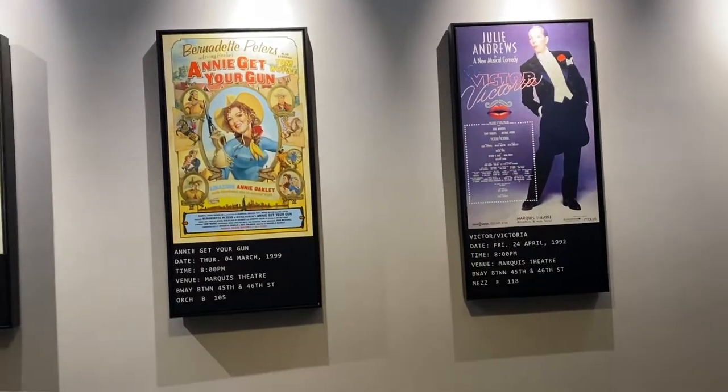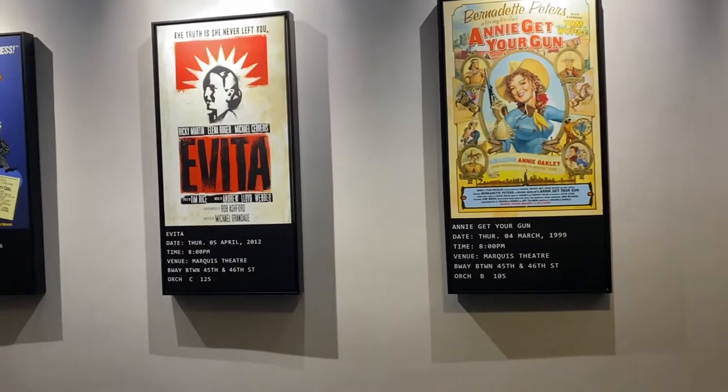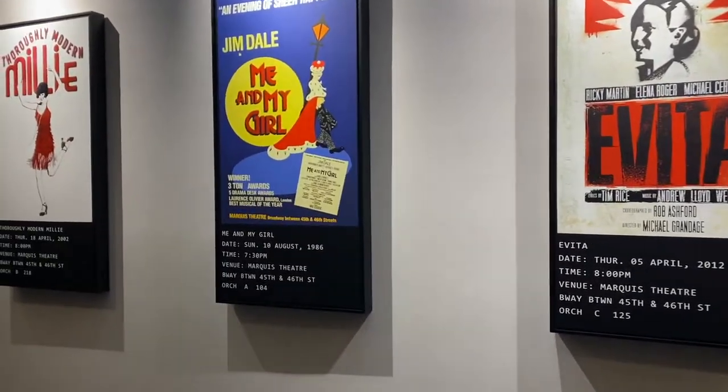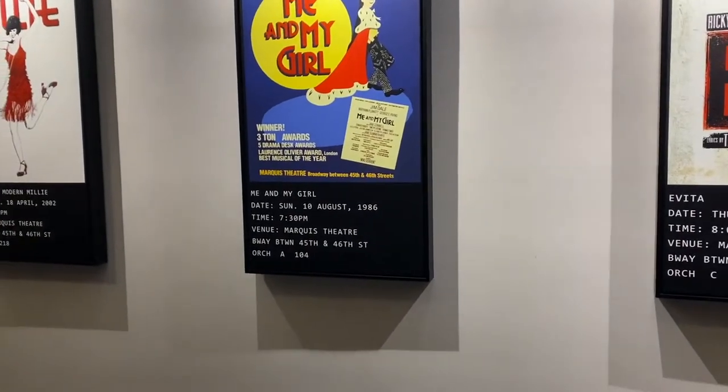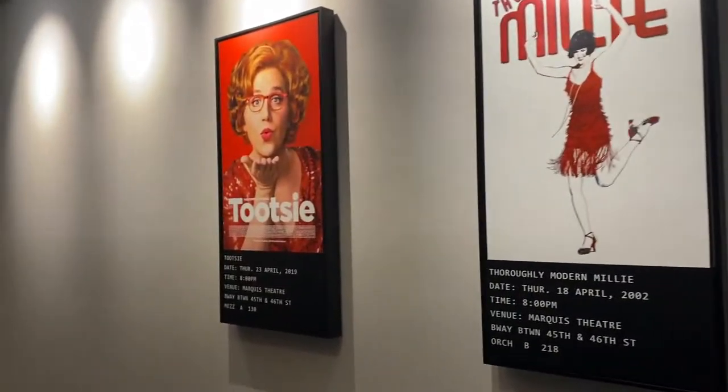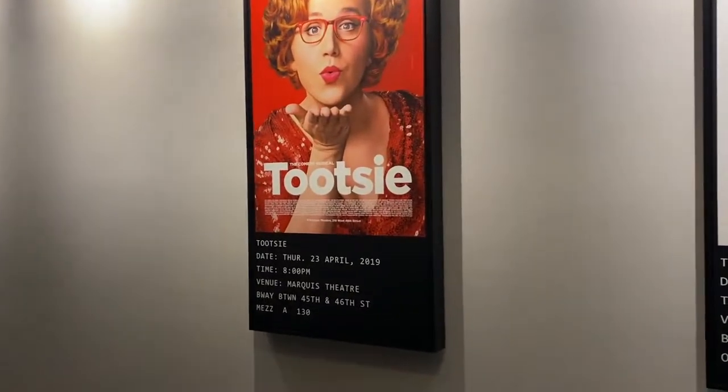Here are some of the shows that have opened here at the Marquee, like the revival of Vida, the original production of Me and My Girl, which opened in 1986, Thoroughly Modern Millie, which won the Tony, of course, and most recently, Tootsie.